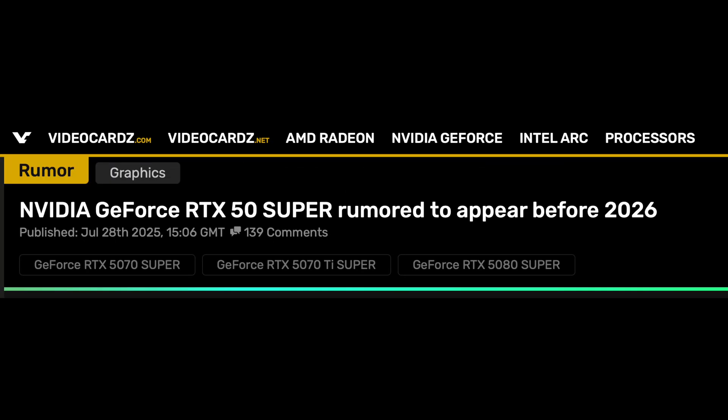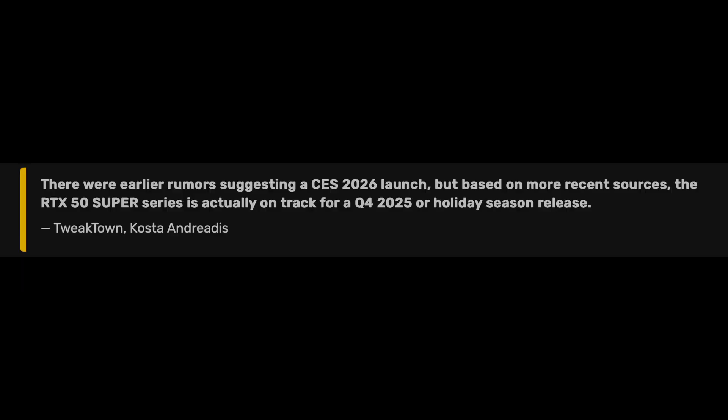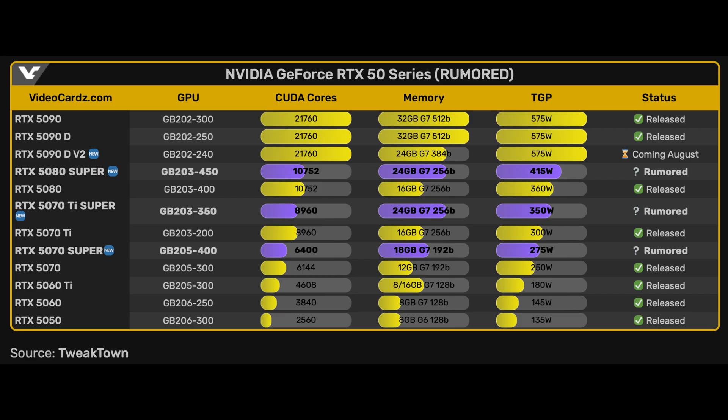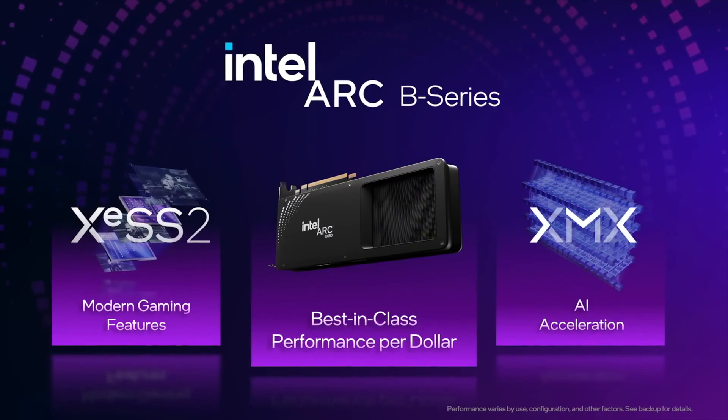With all the price drops over the summer, is now a good time to buy a GPU? That's highly dependent on your situation. There were rumors in July of a Super Refresh coming within the next six months, and also rumors of a potential B770 Battle Mage card from Intel. With GPUs getting down to MSRP pricing, that's probably going to be as good as it gets until there is a Super Refresh. If you need to get a GPU, this may not be a bad time to get one — but only if you need to get a GPU. Thank you all so very much for watching, stay safe, and I will see you in the next one.